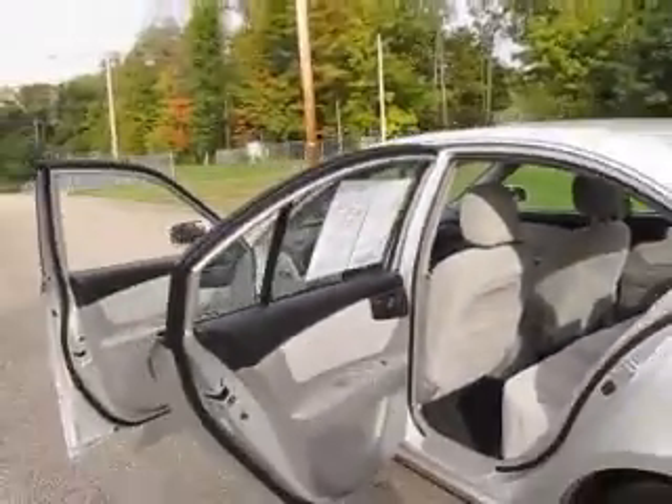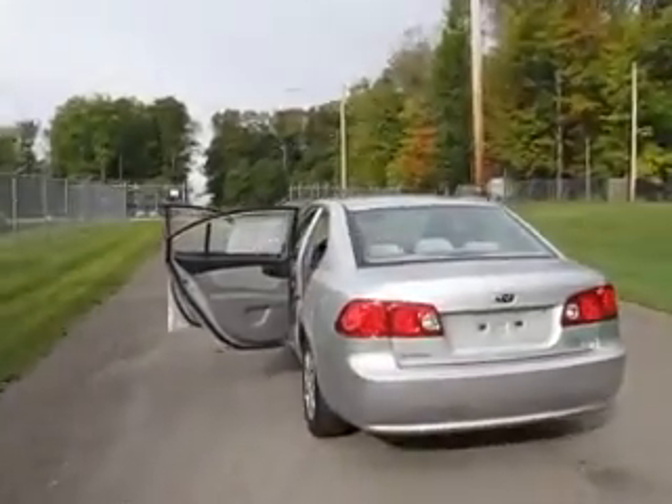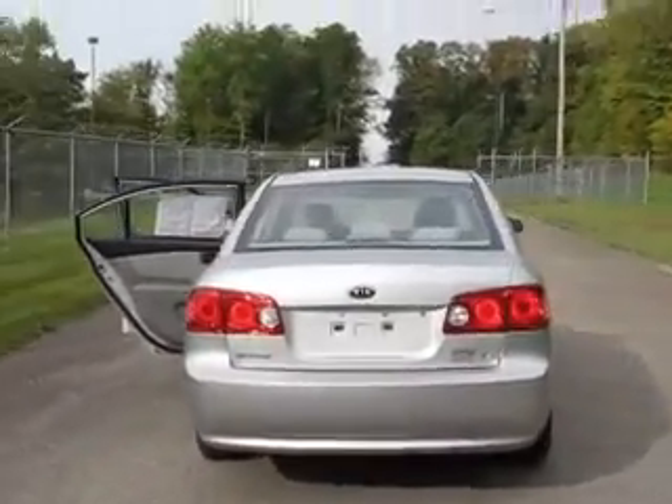It has AM FM CD stereo, keyless entry, power locks, power windows, fog lamps, and that's just to name a few. So call or stop in today. Come see why the obvious choice is Joyce.